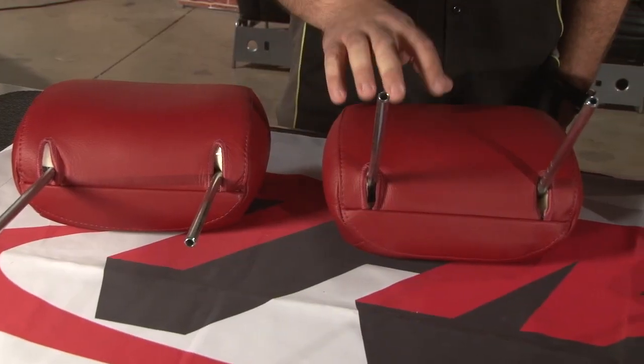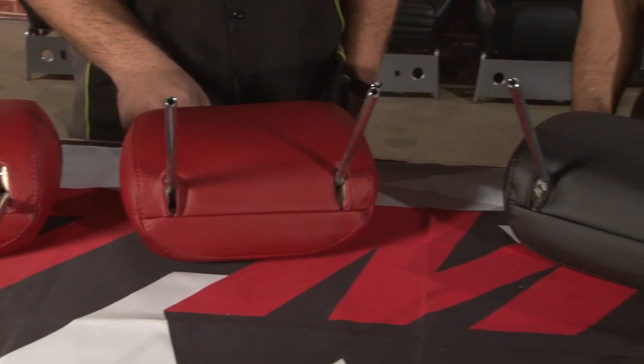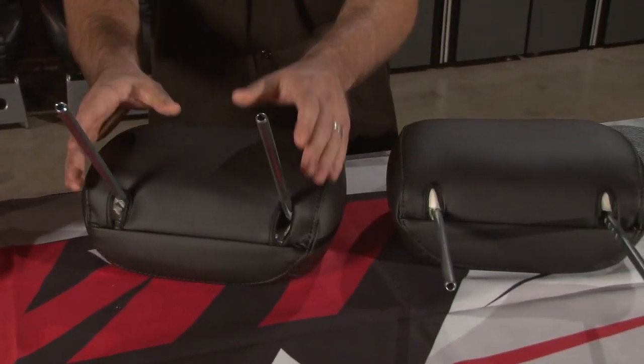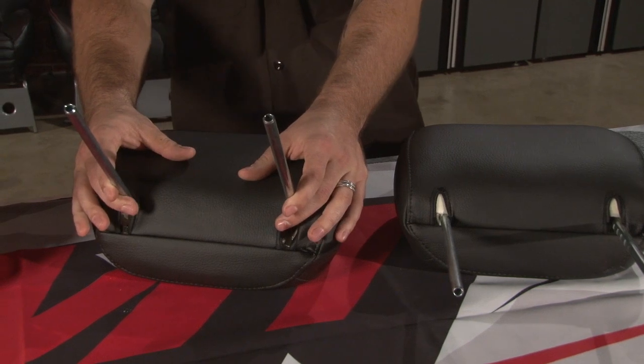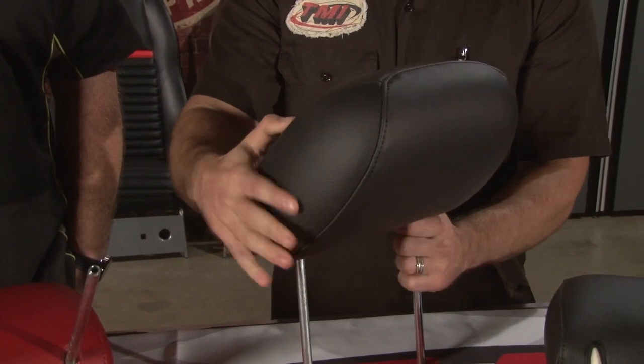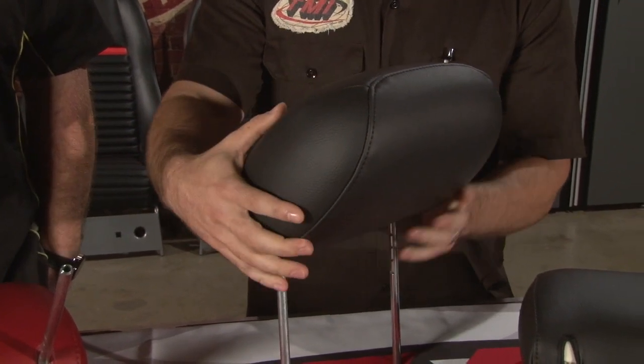And I hear you got some new products for us today? I sure do. You want to take a look? Sounds good. Waylon, what can you tell me about these headrests we're going to be installing on our 2007 Mustang GT? Well, the original placement of the stock headrest proved to be a bit uncomfortable for some, so what we've done is engineered a factory replacement that offers five positions in addition to stock.